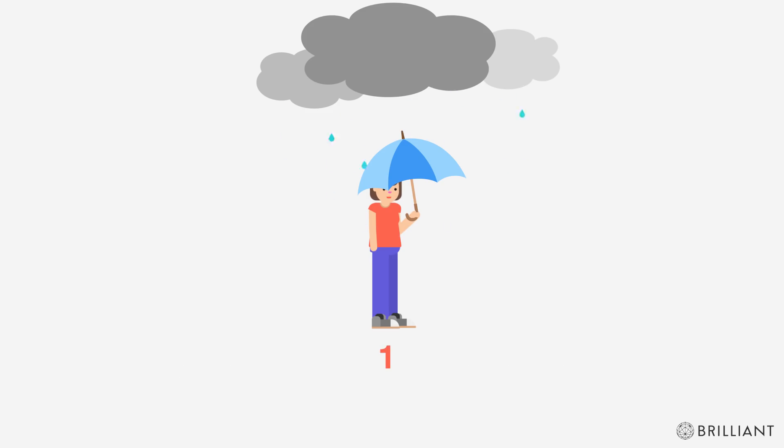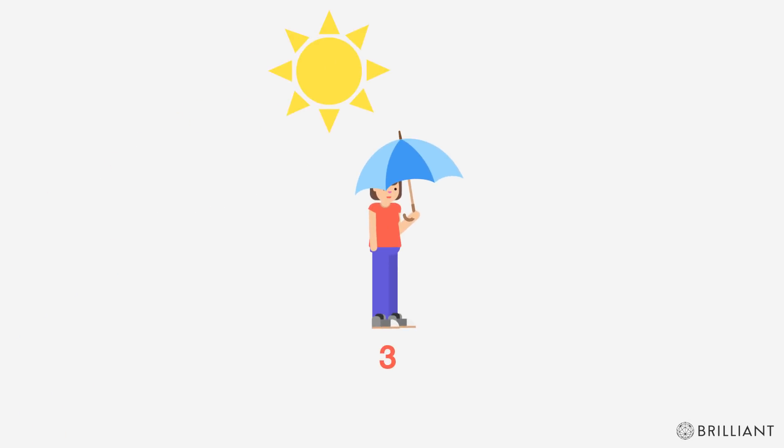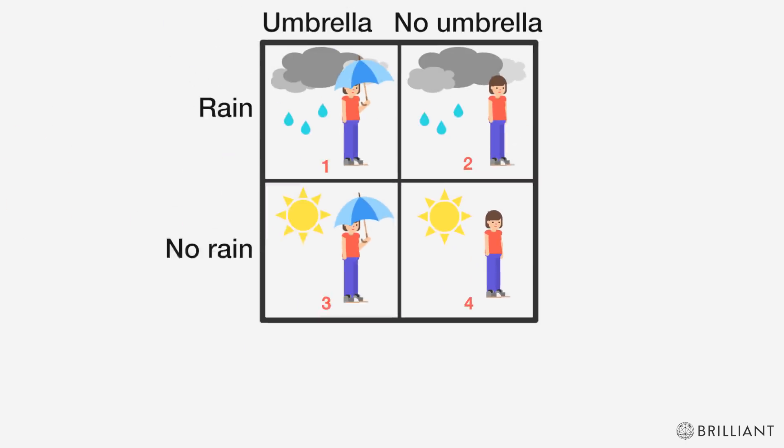One: it's raining and she has her umbrella. Two: it's raining and she doesn't have her umbrella. Three: it's not raining and she has her umbrella. And four: it's not raining and she doesn't have her umbrella.